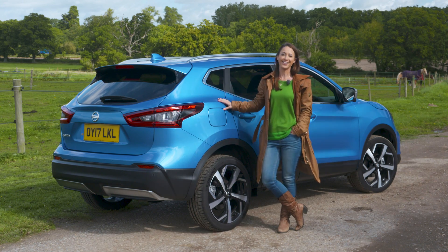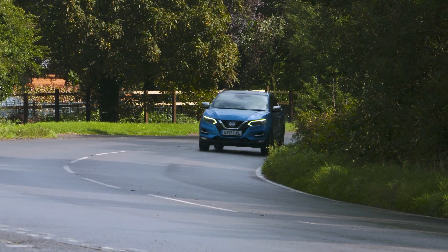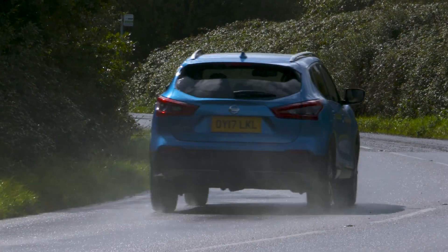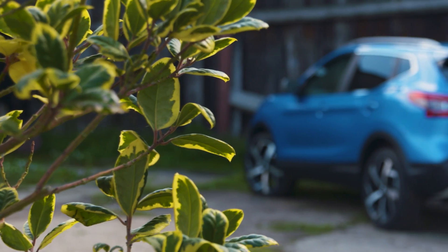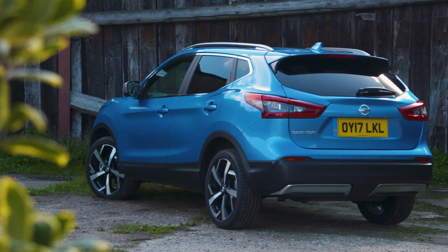Overall then the Nissan Qashqai remains a terrific family car, even if it's not quite as good to drive as a SEAT Ateca. For plenty more on the Nissan Qashqai including our full online review head to whatcar.com, and before you go anywhere hit subscribe so you never miss another video.